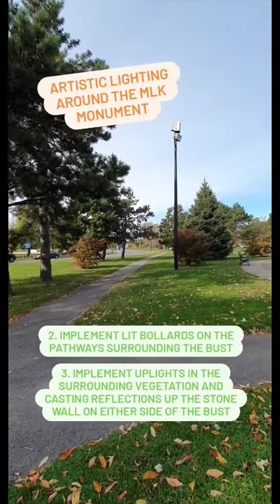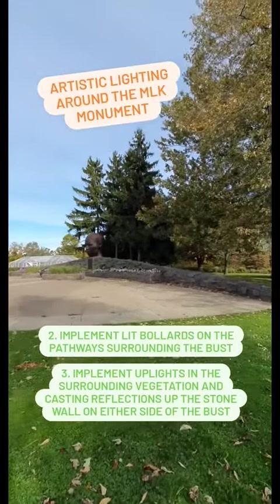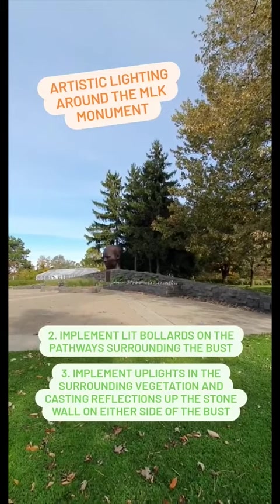There is also an idea to have lit bollards on a pathway surrounding the bus, or uplights of the vegetation around the bus to cast reflections up the stone wall and the bus itself.